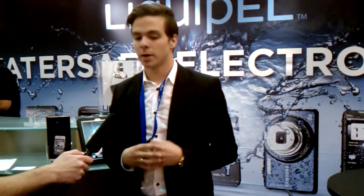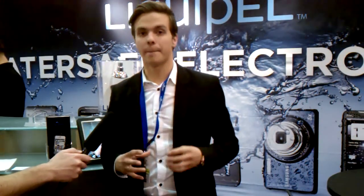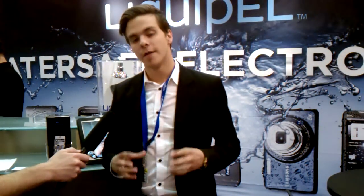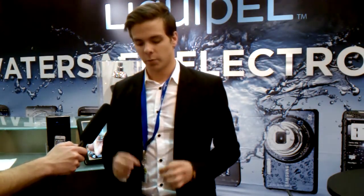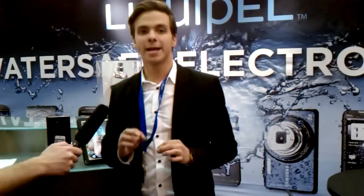This is Liquipel. Liquipel is a nanotechnology — it's a water repellent formula that we've created. It's taken about two and a half years to create. Basically what it does, it's a proprietary formula that pumps down a specialized chamber, coating the entire device internally and externally. Once the device is coated with this formula, plasma hits, and it actually binds the coating to any surface or any electronic device on a molecular level, making it water safe.